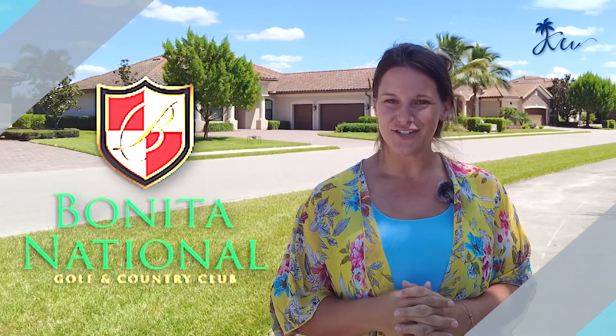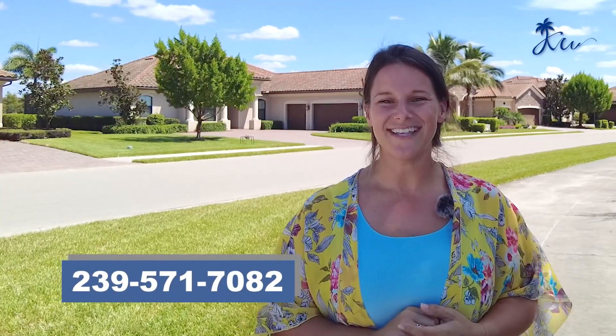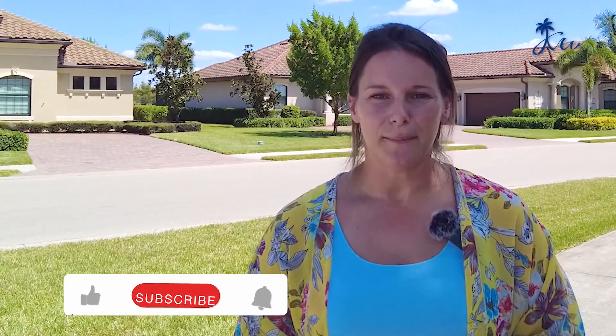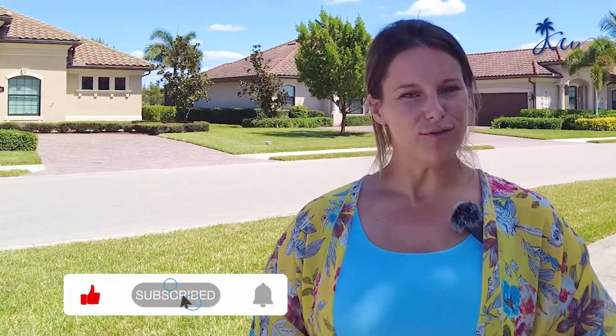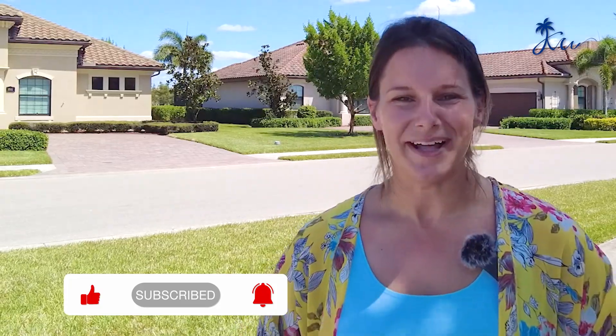Thanks so much for joining us on this tour of Bonita National. My name is Kristen Wilkinson. If you have any questions for me, you can book a time slot on my calendar — that link is below — or you can reach me at 239-571-7082. If you like this video and you want to see more like it, hit the like and share button. If you want to be alerted whenever a new video is uploaded, hit the subscribe button and make sure you click the bell.